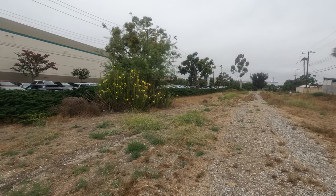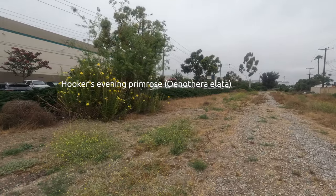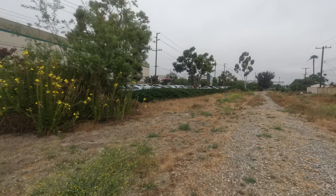Here we have Oenothera elata, also known as Hooker's evening primrose. Very fascinating with the yellow flowers.